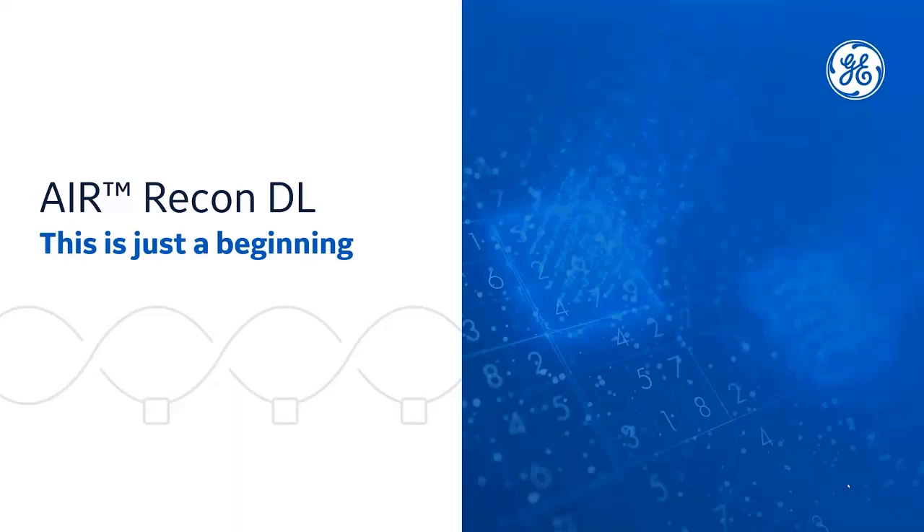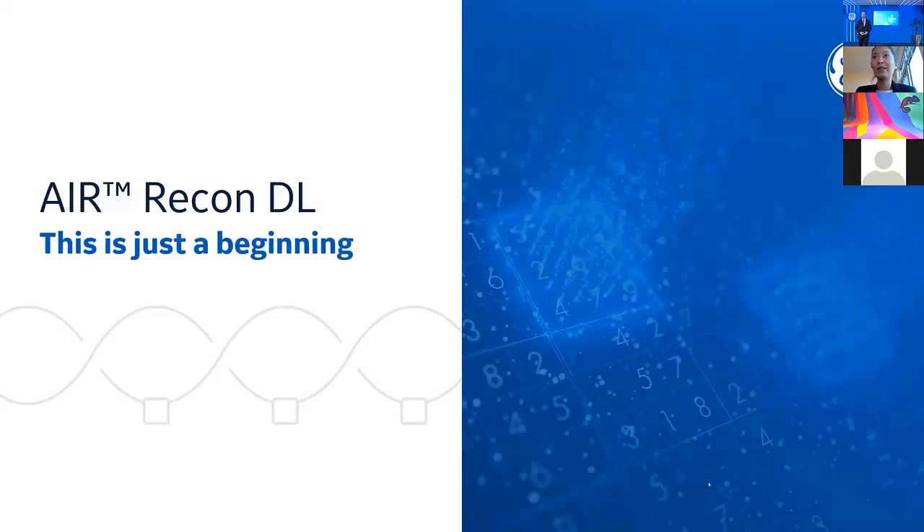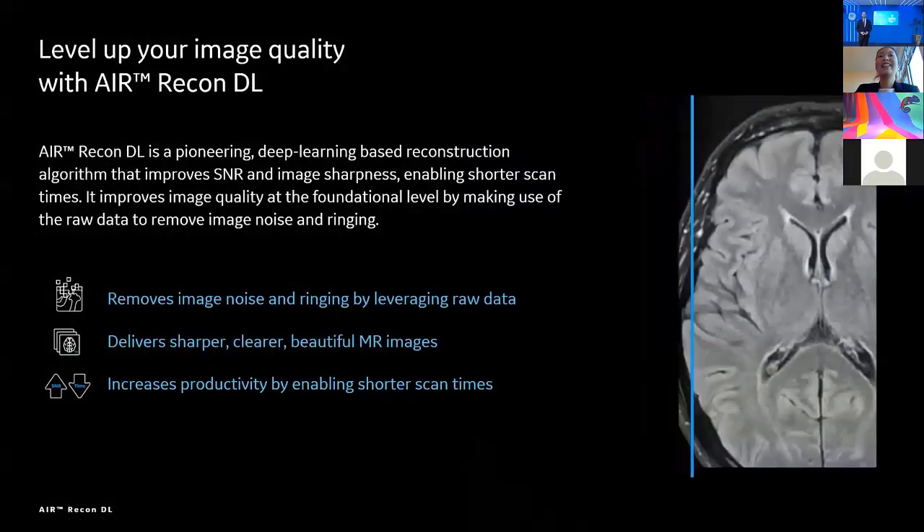Hi, nice to meet you. My name is Yuko Snow, Global Product Marketing Director of Erie Condiel. I hope you can see my screen. I'm so excited to show you about Erie Condiel today. Erie Condiel is the only solution which provides true deep learning based denoising and de-ringing by leveraging raw data in a single model as of today. Therefore, it can provide sharper, clearer, beautiful MR images without sacrificing scan time, or even faster. Let's take a look at the technology behind and how it works together.